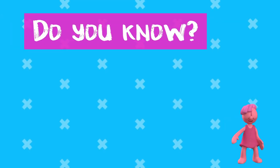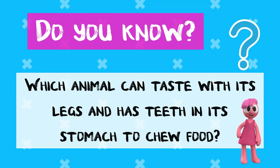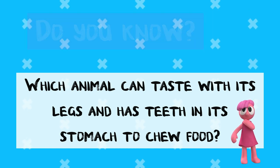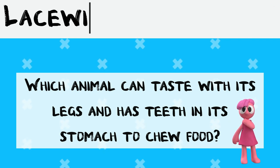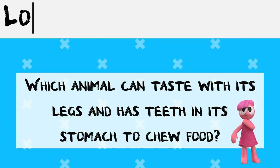Do you know which animal, shown in today's video, can taste with its legs and has teeth in its stomach to chew food? Is it the luna moth? Is it the lacewing? Is it the lobster?